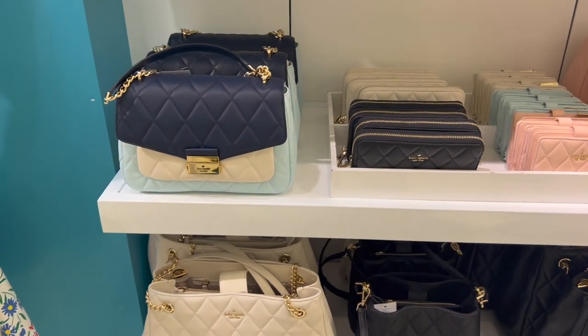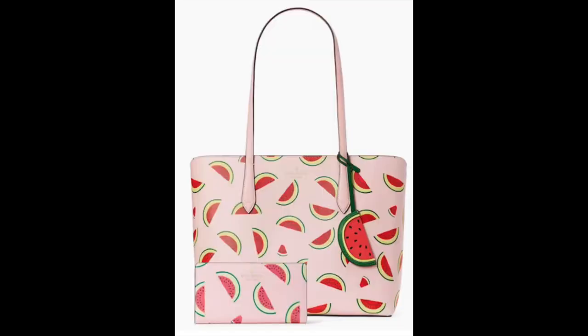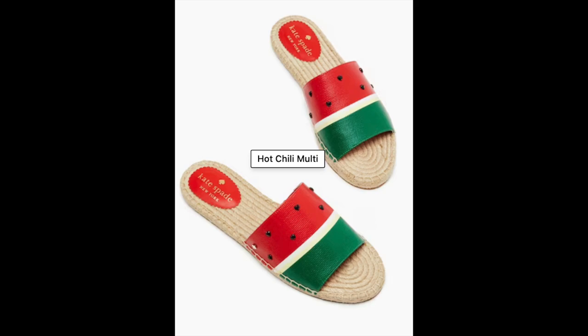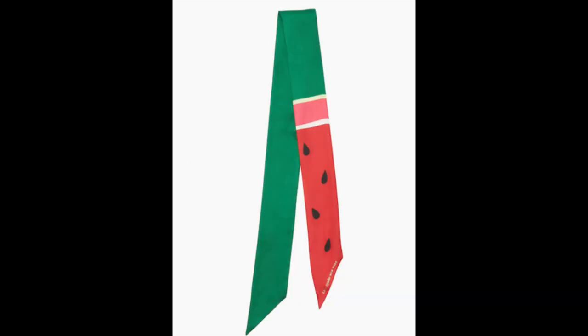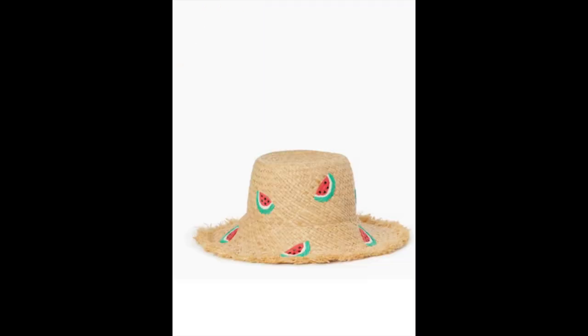Something they didn't have in my outlet store but did have online — you can get this bundle for $150: a tote bag and a wallet. They had these espadrille-type sandals, they had a bandeau, and they also had a ring to match the other jewelry pieces, which is super cute.